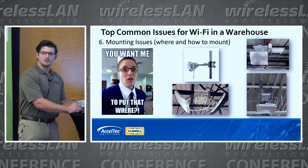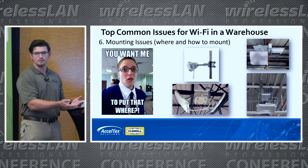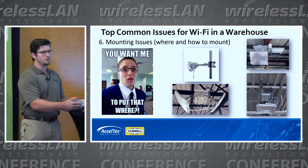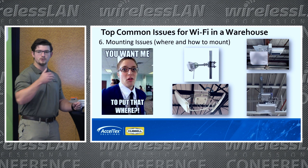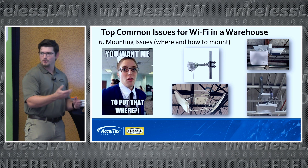Mounting issues are also a consideration. It's great to have the right antenna, but if you can't put it where you need it, then you don't really have the right antenna. You have to figure out the best mounting option — whether you're going to mount directly to the ceiling, do a wall mount going down the aisle, or even use gaffer tape as was demonstrated. That would also work.